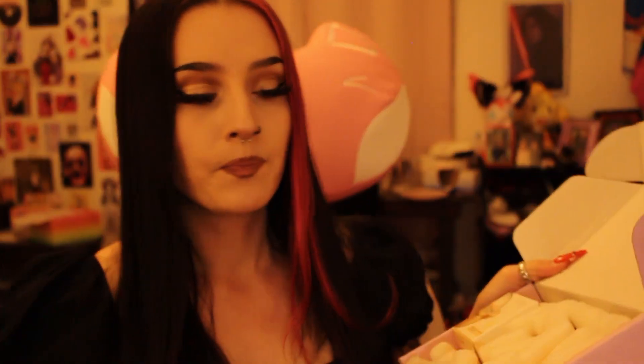Alright, first of all I've got a cute little note telling me what's inside. Some delicious packing peanuts.